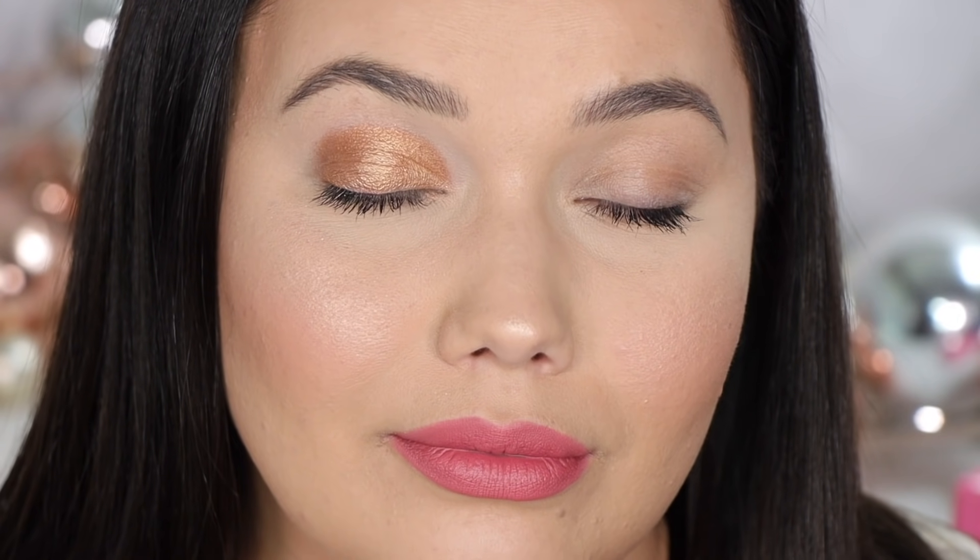That is gorgeous. Gives it a bit of a wet look and really amplifies that color. Am I Barbie or nah? How do people have good wink faces? I have a horrible one. Anyway, that is the shade Come On. It is beautiful, it is glorious.